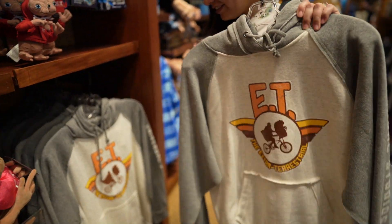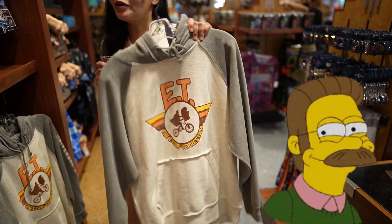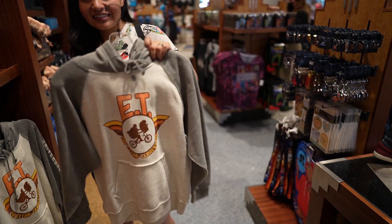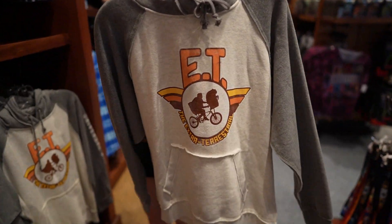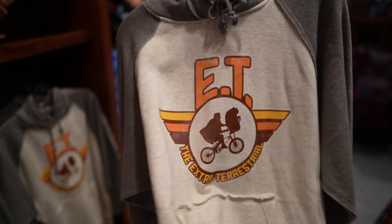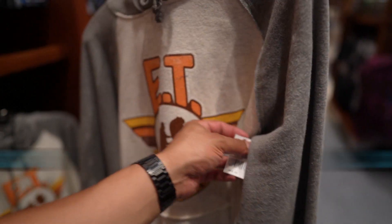The hoodie — tell me that doesn't look retro without telling me it looks retro. Retro vibes — all about the oranges and browns. That screams late 70s, early 80s. It's soft and comfy with nice stitching. Priced at $62. And if you have a Universal pass, use your discount and get it on that merch.